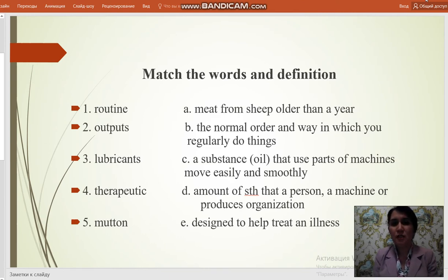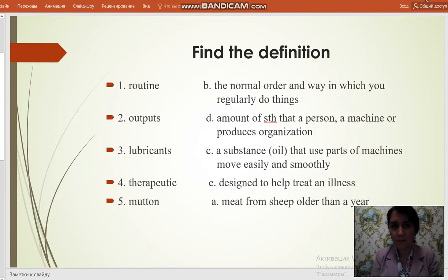Dear students, you have to match the words and definitions: Routine, Outputs, Lubricant, Therapeutic, Mutton. Here are the definitions. Routine: the normal order and way in which you regularly do things. Outputs: the amount of something that a person, a machine, or an organization produces. Lubricant: a substance that helps parts of machines move easily and smoothly. Therapeutic: designed to help treat an illness. Mutton: meat from sheep older than a year.